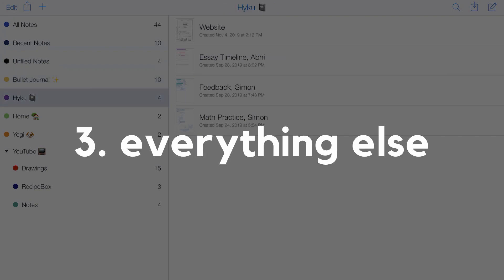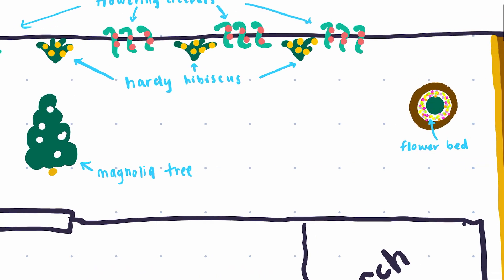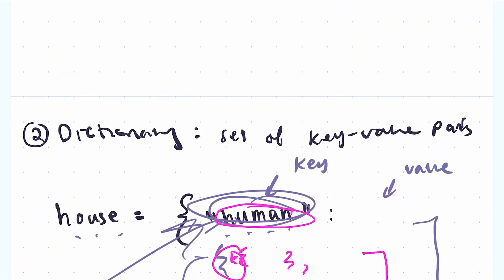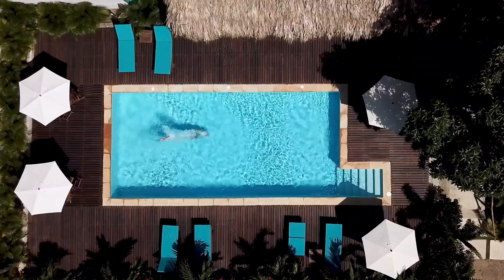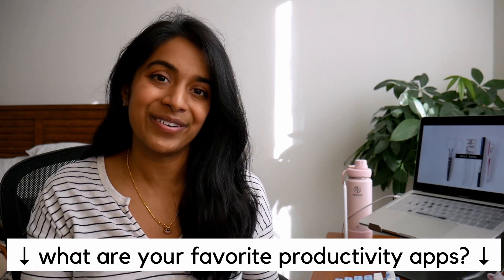I also have a hodgepodge of random notes — one for a roommate meeting, another for mapping out my dream garden, and another to teach my brother Python data structures. And that's it for this week's video. I hope this inspired you to spice up your note-taking game or take the plunge into using one of these productivity systems. I'm always on the lookout for the next best app, so if you have any suggestions, please let me know in the comments down below. And of course, if you like this video, please give it a big like and subscribe, and I'll see you in the next one.